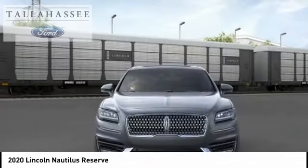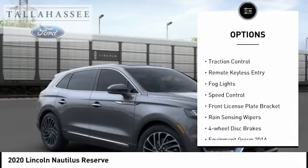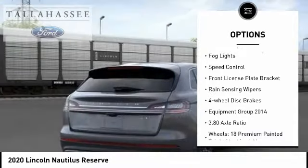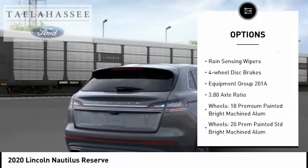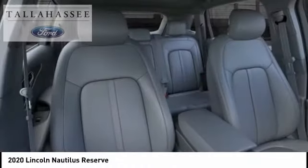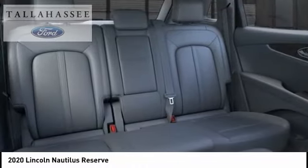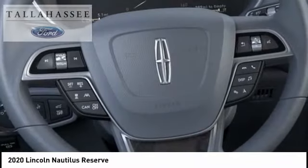Here are some of this vehicle's great options: electronic stability control, power lift gate, brake assist, traction control, remote keyless entry, fog lights, speed control, front license plate bracket, rain sensing wipers, four-wheel disc brakes. Your new ride is just a phone call away.